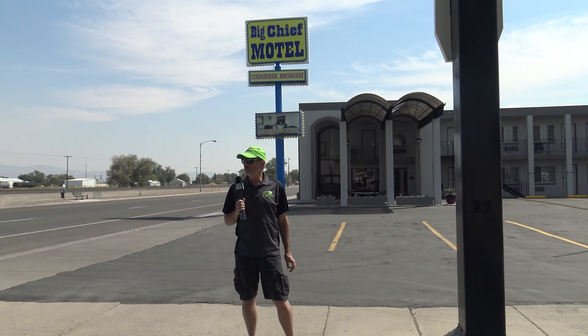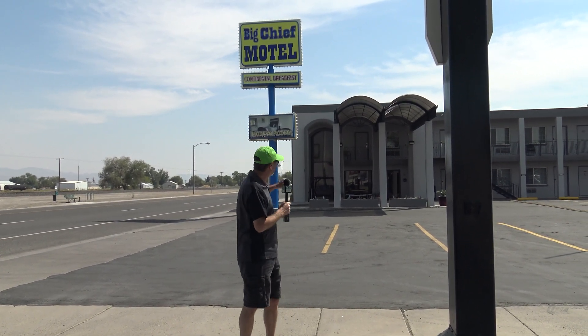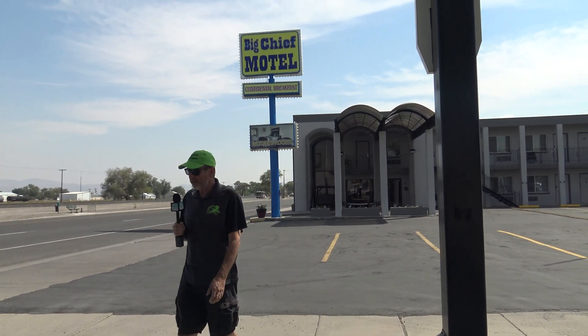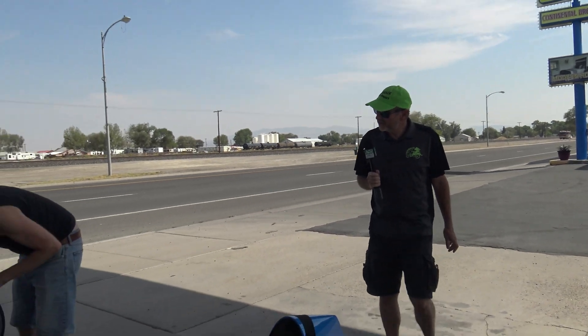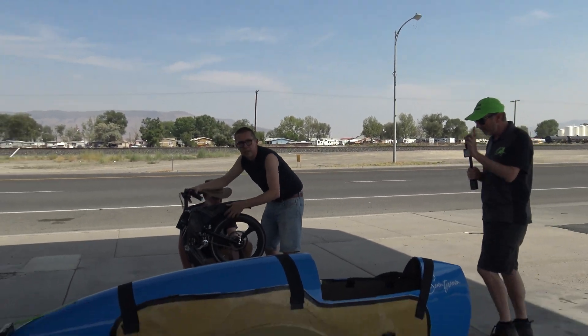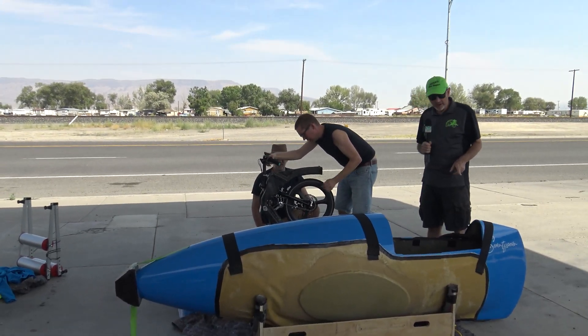We're riding down the road in our car here at Battle Mountain. Here's the Big Chief Motel. And staying here are our good buddies, Russ and Barney from the U.K. Here is the 77. They've come all the way from England, and they are racing here.